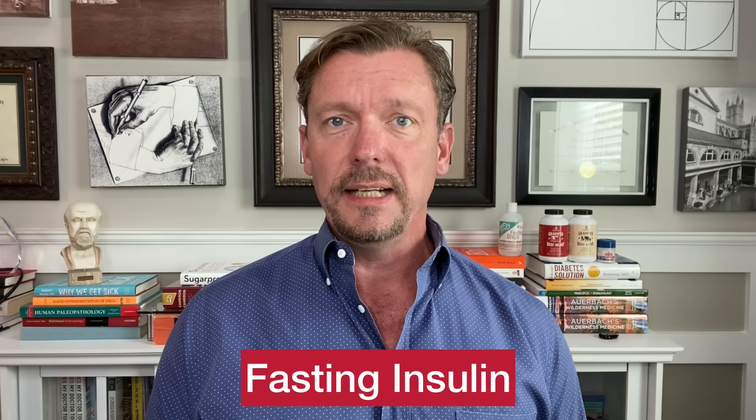The three lab tests you need to request from your doctor are: first, a hemoglobin A1c, which gives you a three-month average of what your blood sugar has been doing and shows if your blood sugar spikes high occasionally or daily. Second, a C-peptide, which is a proxy marker for how much insulin your pancreas is producing each day. Third, a fasting insulin test, which will be elevated if your pancreas is having to secrete lots of insulin every day.